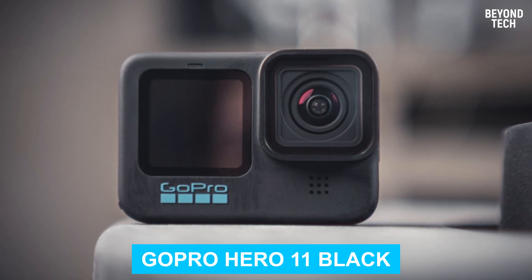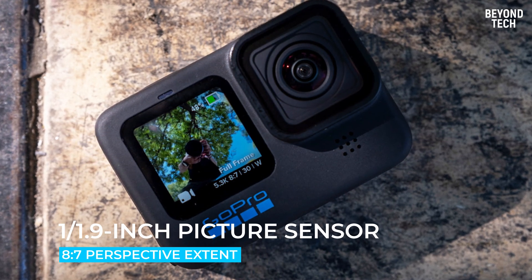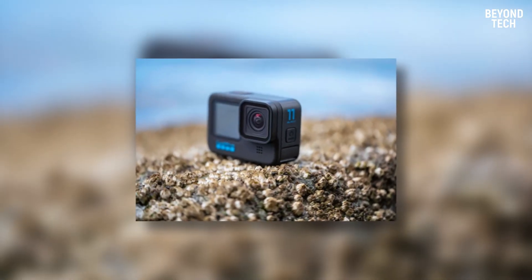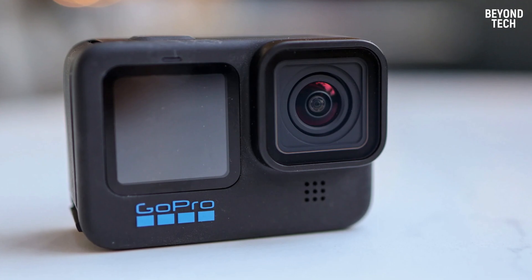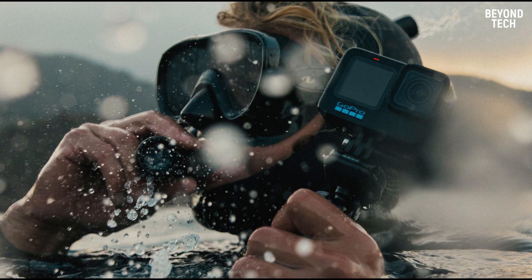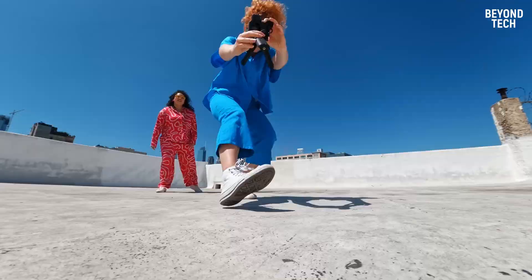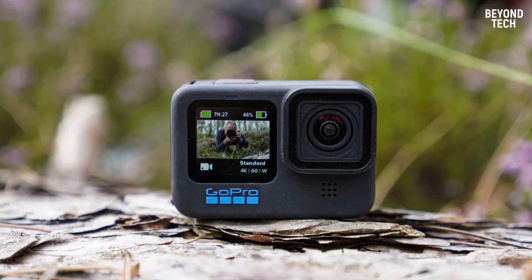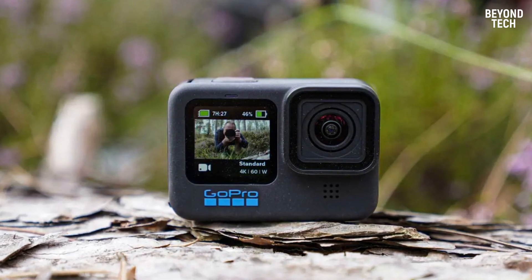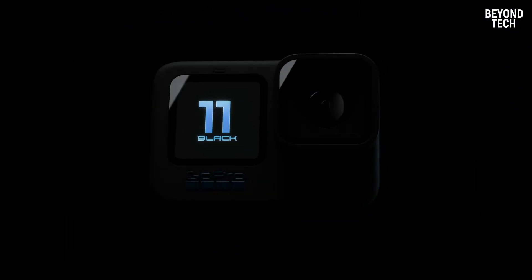Number 5: GoPro Hero 11 Black. The GoPro Hero 11 Black has an enormous 1/1.9-inch picture sensor with an 8:7 aspect ratio. This squarish design permits you to get broad coverage, yet more fundamentally, it gives you greater versatility while changing the video accordingly. What propels the Hero 11 Black as the best action camera overall is its superior image stabilization. You can turn the camera quite far around and it will keep the horizon level. When joined with HyperSmooth 5.0, you get a remarkable picture stabilization.